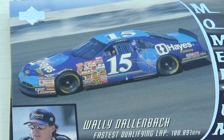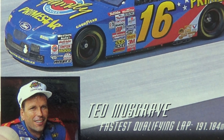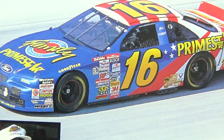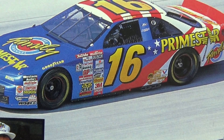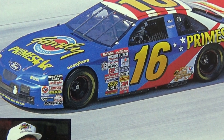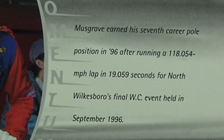And the last one we have for this video is Ted Musgrave. There you go, Ted. Very nice — number 16. Nice car. I like adding those stars on the side there, that worked out nicely. And a little bit about him here.